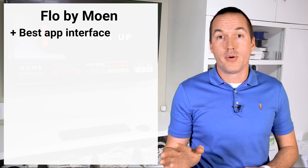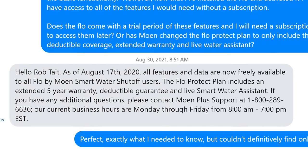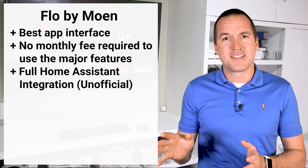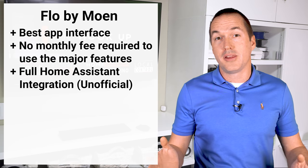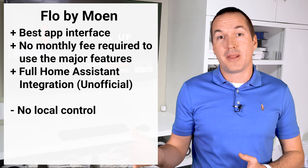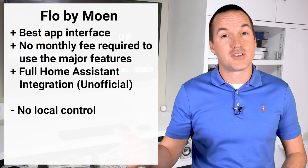Another huge advantage of the Moen Flow is that as of August 17th 2021, Moen no longer requires a subscription for any of their advanced features. You can still choose to join the Moen Flow Protect subscription plan, but it only adds insurance deductible reimbursement and extended warranty — it isn't needed for any features in the smart water app. The Flow web API has also been scraped by the Home Assistant team so you can use the complete feature set from within Home Assistant, though keep in mind this wasn't a publicly documented API released by Moen, so compatibility could go away at any time. Moen is a huge name in plumbing, so I don't see them going out of business any time soon.